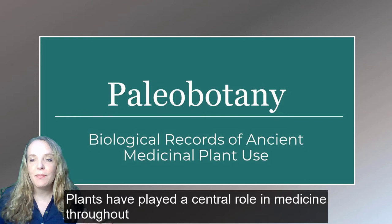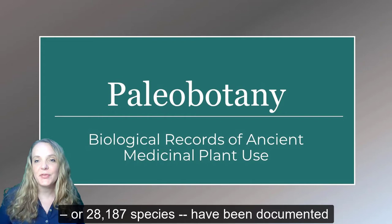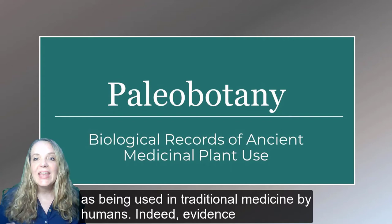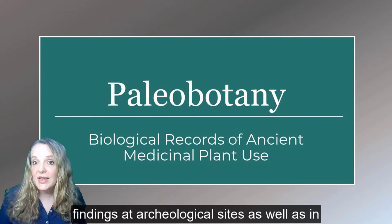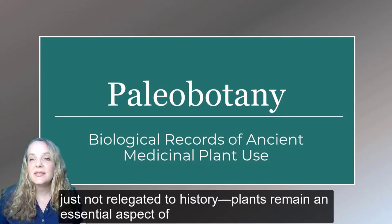Plants have played a central role in medicine throughout human history. Out of a total of 374,000 plants on earth, an astonishing 7.5% — or around 28,000 species — have been documented as being used in traditional medicine by humans. Evidence of plants being used as medicine can be found in paleontological findings at archaeological sites, as well as in historic texts.